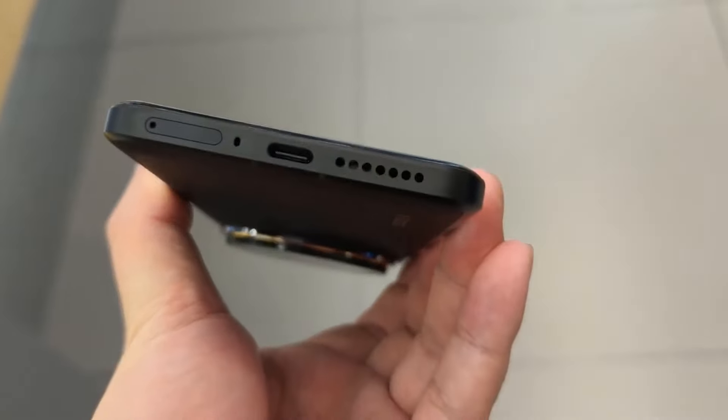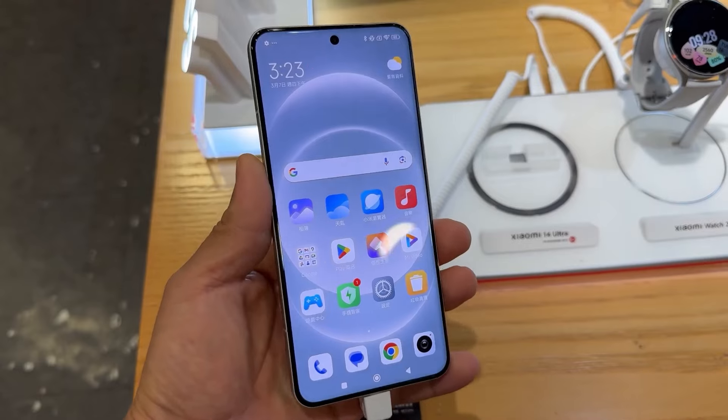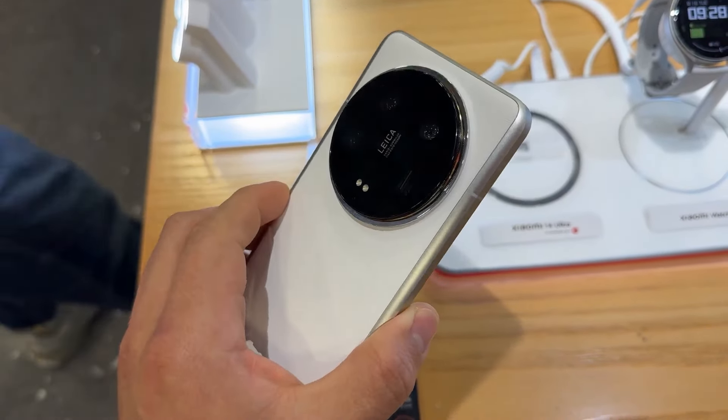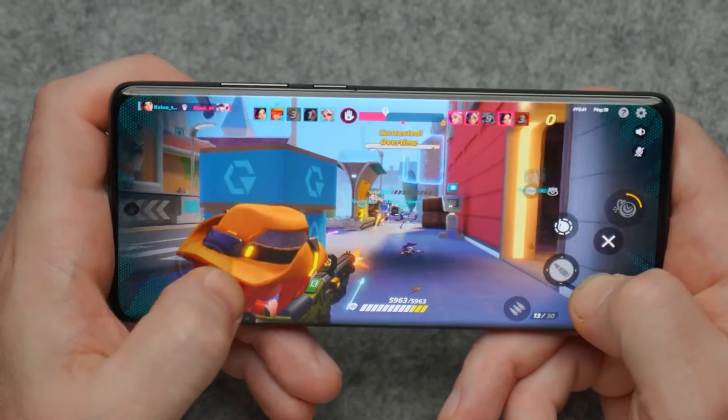This best-in-class peak brightness will also continue into the new Redmi Note series. You'll also get dual stereo speakers with Dolby Atmos support, making the Redmi Note 14 Pro Plus a huge and amazing upgrade overall.